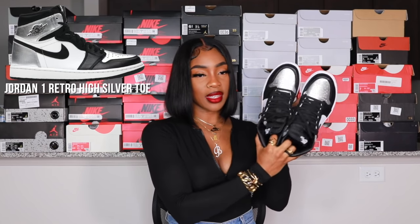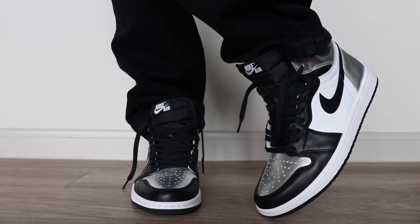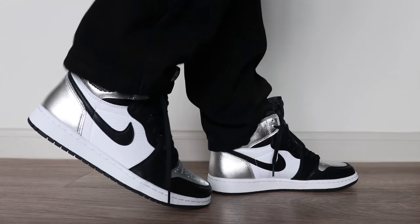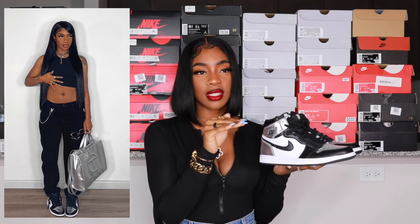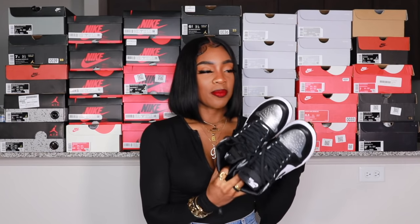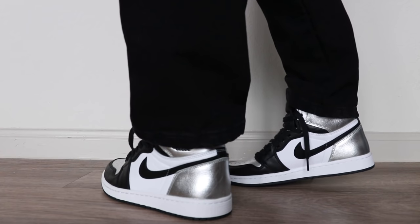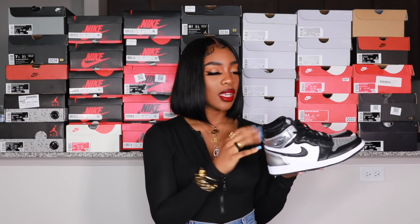Next are the Jordan 1 Silver Toe — look at these, they look so freaking nice. I got these on GOAT in a 7 youth. I actually missed the original drop and was pissed, so I went on GOAT and got them. I've only styled them once, very basic. I have a fall look planned for them. They go perfectly with my silver Fendi bag — I had to style them together.